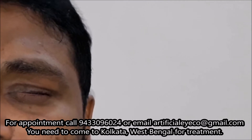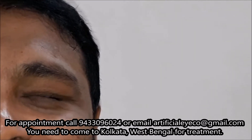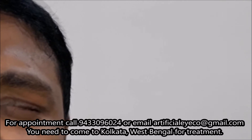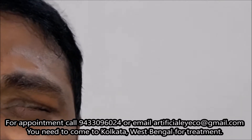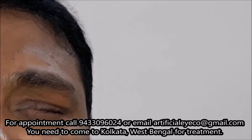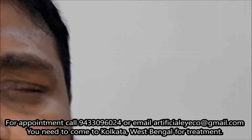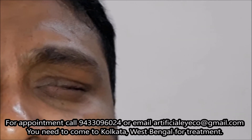What happened to your eye? I got an accident when I was a child — a stick got into my eye. Then after that I got surgery, but it got late for doing the surgery. How many years back was the eye removed? It was almost 25 years back.